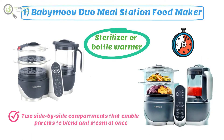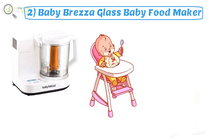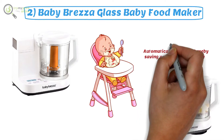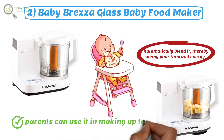Number two: Baby Brezza Glass Baby Food Maker. When you are done preparing your child's meal, the Baby Brezza Glass Baby Food Maker will automatically blend it, thereby saving your time and energy. It is safe to wash in the dishwasher, and parents can use it to make up to four cups of food at once.